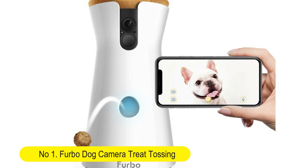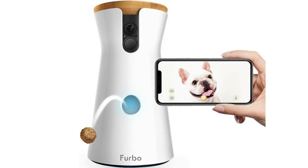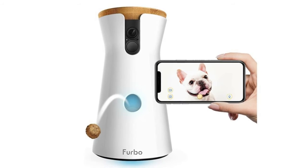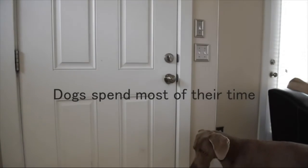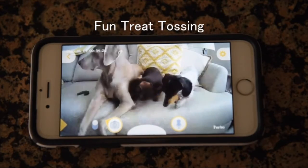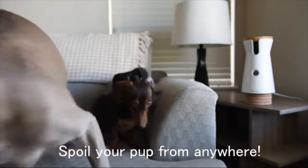Number 1: Furbo dog camera, treat tossing. Full HD Wi-Fi pet camera with two-way audio, designed for dogs, compatible with Alexa. Fun treat tossing — toss a treat to your dogs via the free Furbo iOS and Android app. Fill it with your dog's favorite treats and play a game of catch.